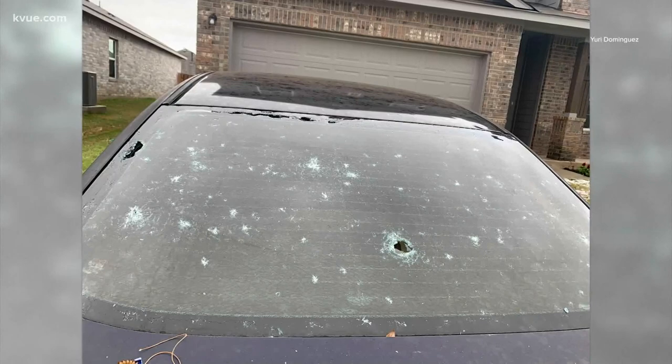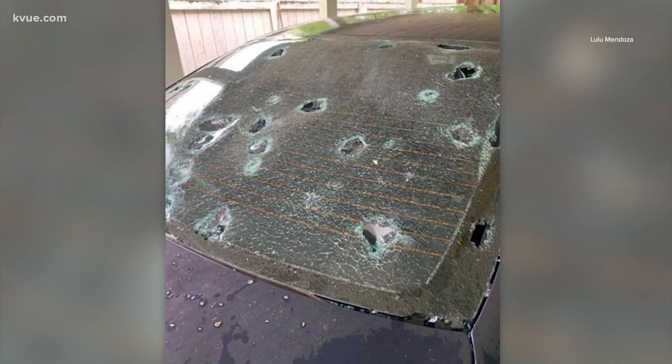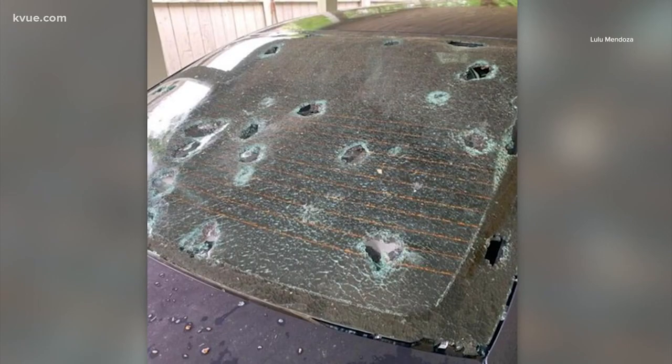Homeowners and car owners are hoping the large hail seen yesterday doesn't fall again anytime soon. Many are sharing photos and videos of the damage left behind. Insurance representatives with State Farm say they've already received hundreds of claims from right here in our area. KVU's Derenisha Herons is live at GP1 Collision Center of Round Rock this evening.